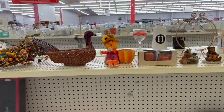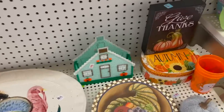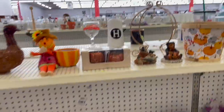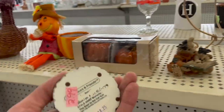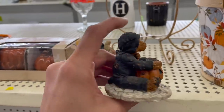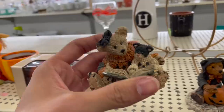They actually have a Halloween section here. I'm not really seeing anything though. What about up here? Oh, look at this — Boyd's Bear. Bears and friends, Halloween one. Might sell for more.